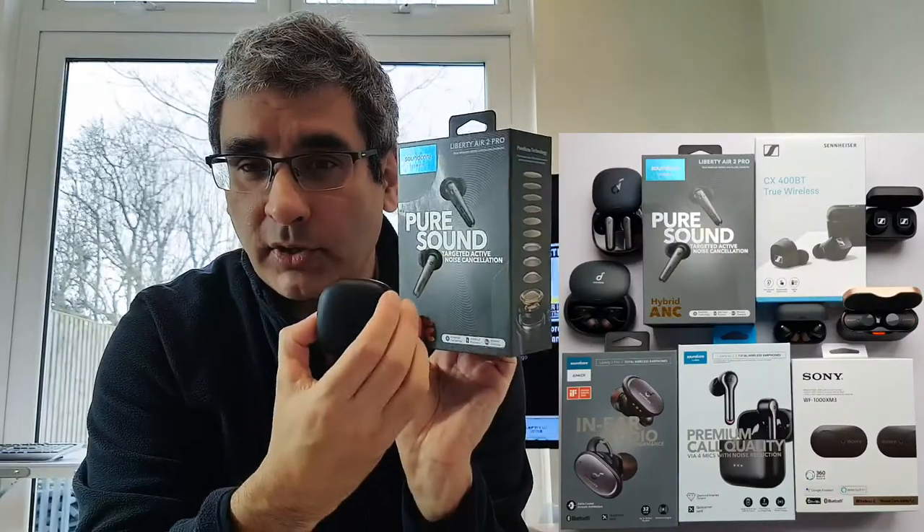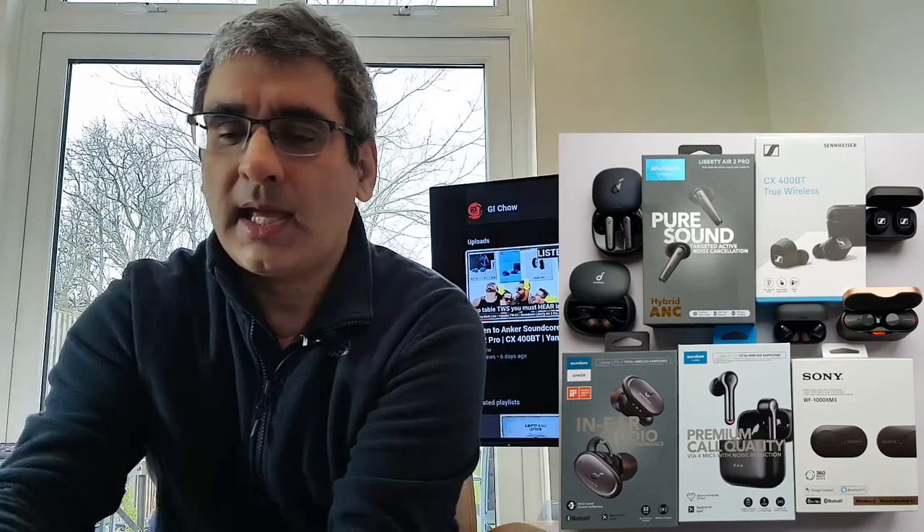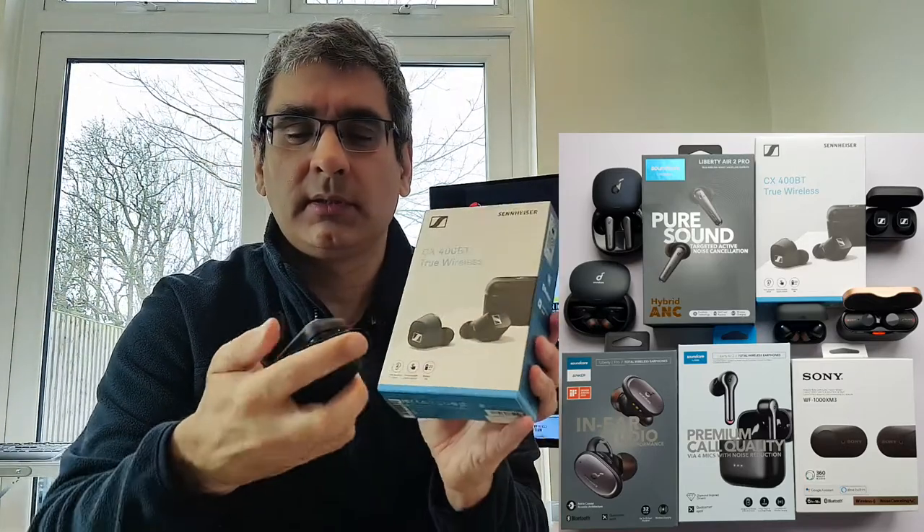So you're going to hear in turn the Sony WF-1000XM3, the Anker Soundcore Liberty 2 Pro, the Anker Soundcore Liberty Air 2 Pro, the Soundcore Liberty Air 2, and the Sennheiser CX400BT.